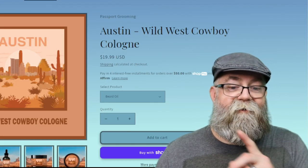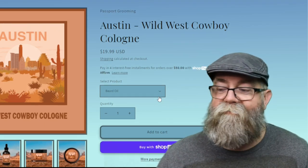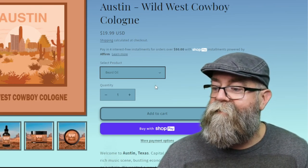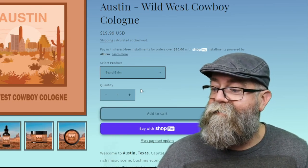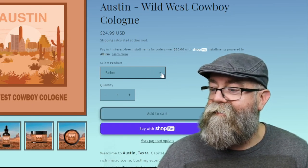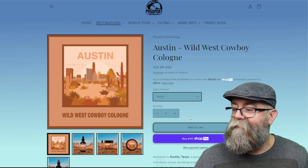Let's go back to the home page and click on Austin since that's the one I got. As you can see right here next to me, it is $19.99 for a one-ounce beard oil. In the dropdown you have the choice of beard balm which is $19.99, beard butter which is also $19.99, or a parfum which is $24.99. You can also get an oil-butter combo, oil-balm combo, oil-parfum combo, or the oil-butter-balm trio.